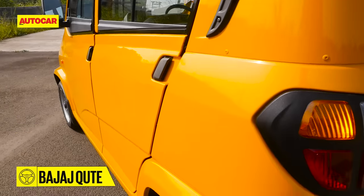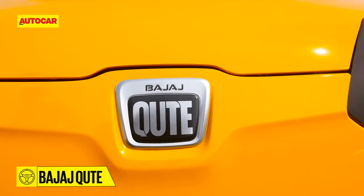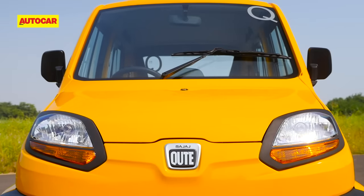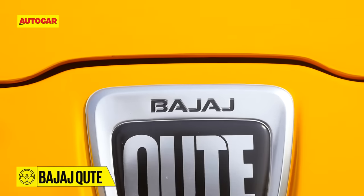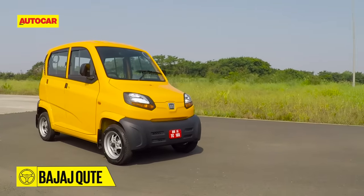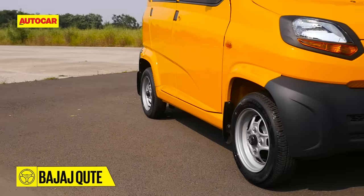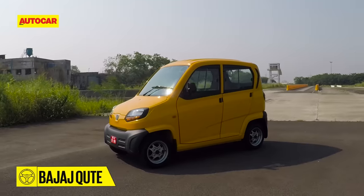The quadricycle vehicle category is new to India, but has been the subject of much debate in the courts. That should explain the six-year gestation period between Bajaj showing its first concept at Auto Expo 2012 and actually being able to sell the final product. For the moment, the Qt can only be registered as a commercial vehicle, but Bajaj is pushing to widen the scope of regulations to open it for private sale too.